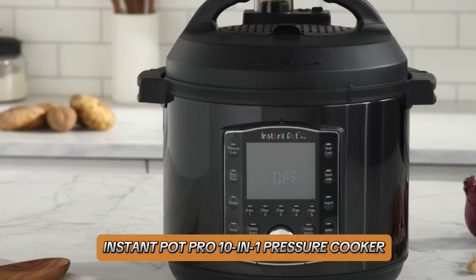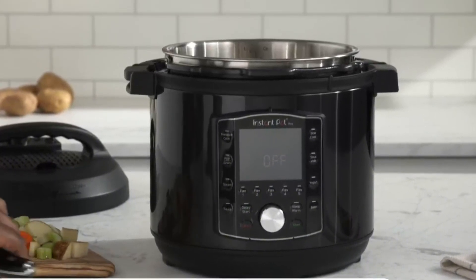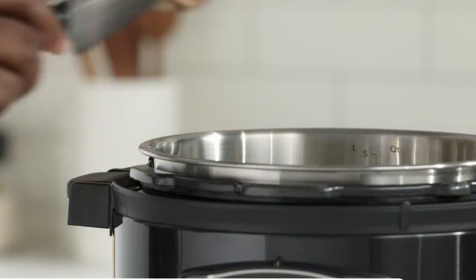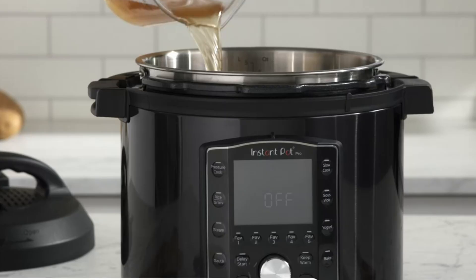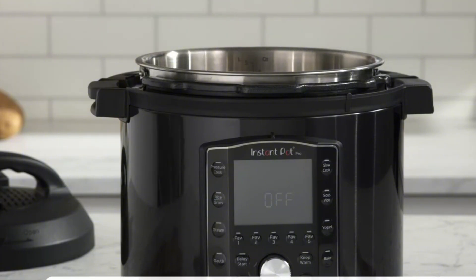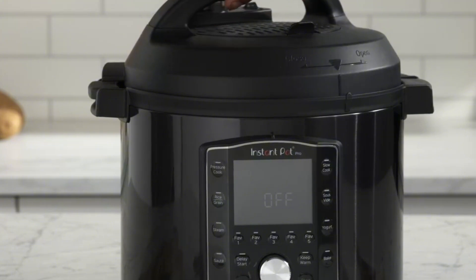Number 5: Instant Pot Pro X-in-One Pressure Cooker. The Instant Pot Pro X-in-One Pressure Cooker is a versatile kitchen powerhouse. Combining 10 functions — including pressure cooking, slow cooking, sautéing, and yogurt making — it simplifies meal preparation. With a sleek design and user-friendly interface, it offers customizable cooking programs and precise temperature control.